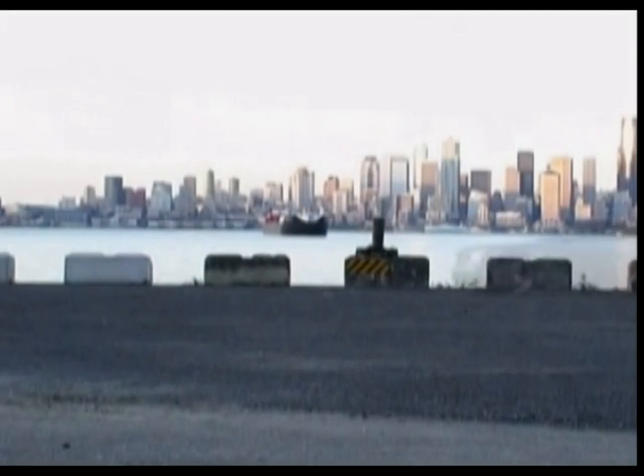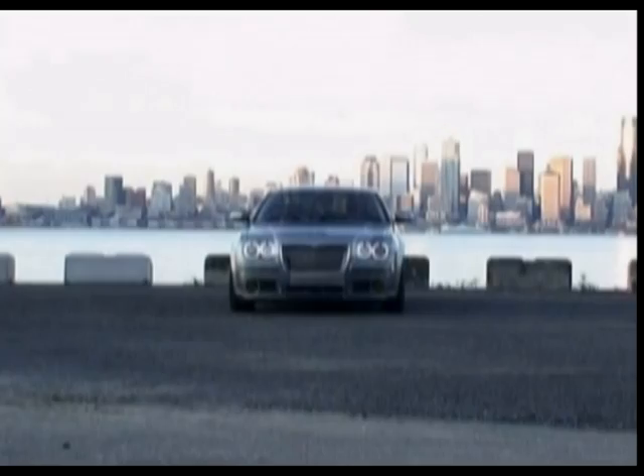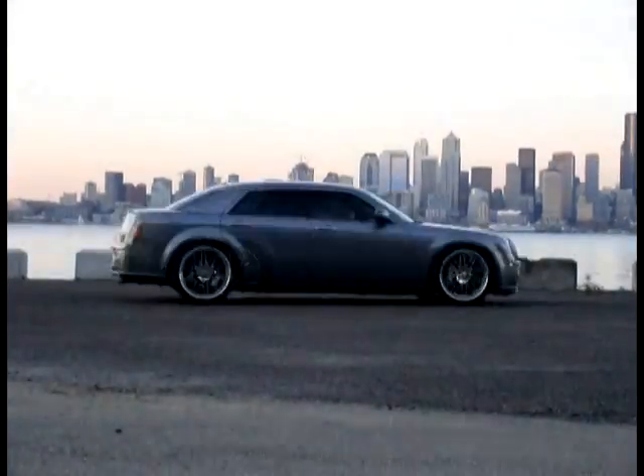Good car design, like good architecture and all art, should elicit an emotional reaction when you see it. I like to customize my cars to be a bit darker, more sinister. The 300 was a great starting point for this because it already has a gangster look to it.